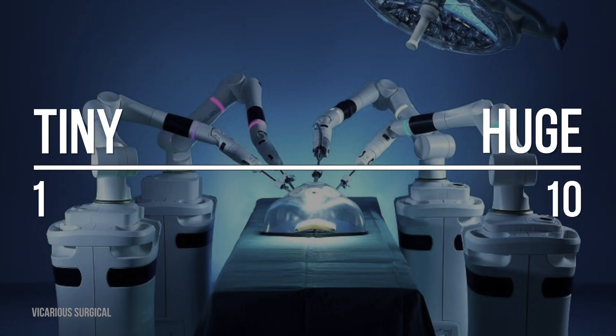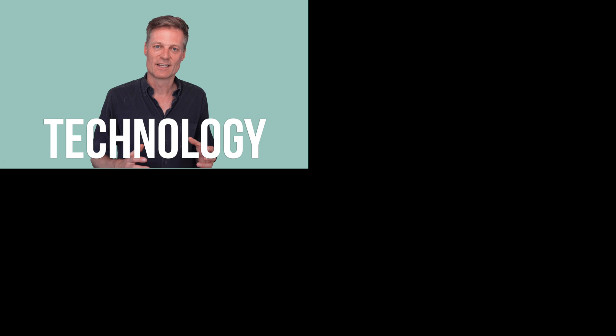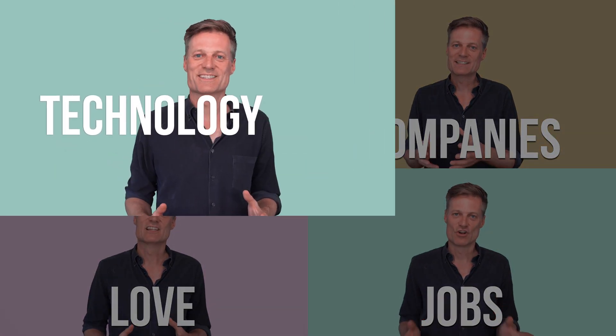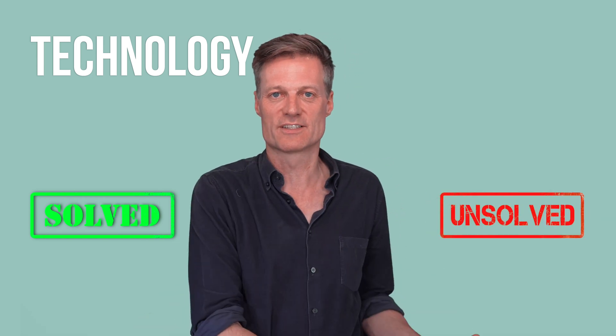This is one of my weekly prediction videos. At the end of it I show how huge surgical robots will be by 2030 on a scale of 1 to 10, based on looking at the technology, companies, how much to love, and jobs. First, let's look at whether the three main technologies needed for surgical robots to be huge by 2030 will be solved or unsolved.